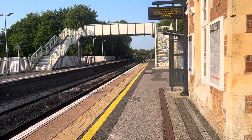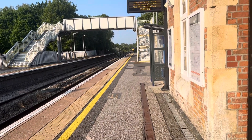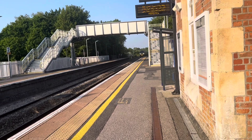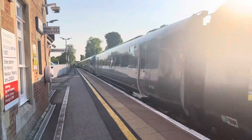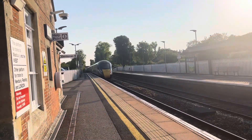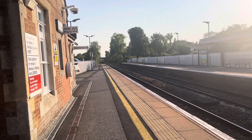Passing through now is a delayed Great Western Railway service from London Paddington to Penzance, and this train is running about 5 minutes late. That was 802110 and 802110 with an absolutely cracking pass.